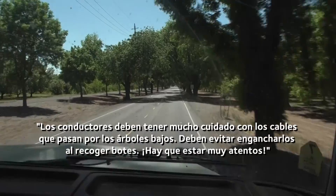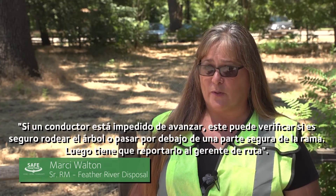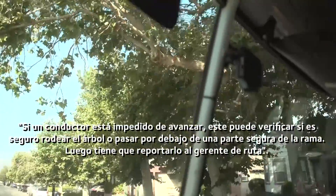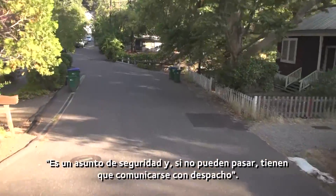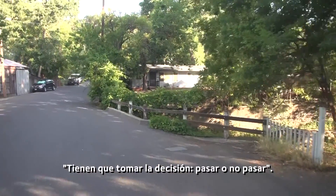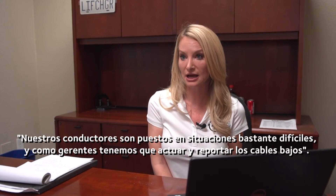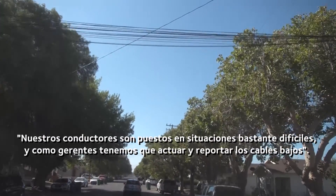That's one of the big things you've got to look out for. If it's impeding the driver from driving down the road, they verify it's safe and go around the tree or under the limb in a safe spot, then report it to the route manager or dispatch if it's something they can't get through and it's a safety concern. They have to make that decision to either go in or not go in. Our drivers are put into some pretty tough situations, and we as managers need to take action and utilize the low-wire reporting process.